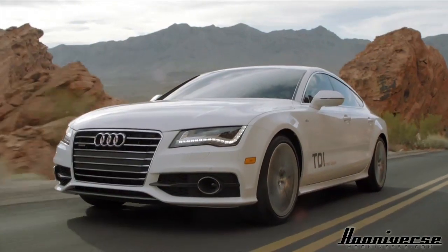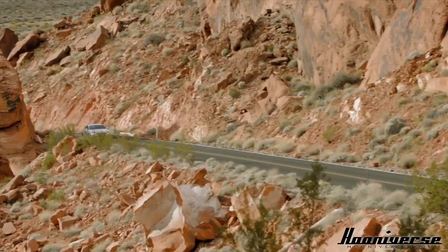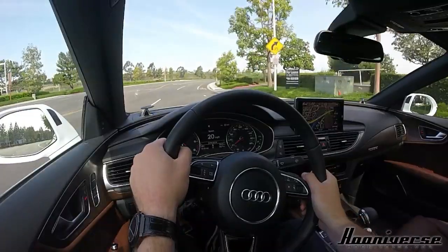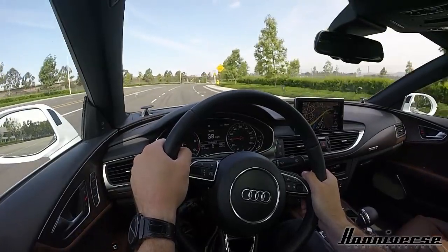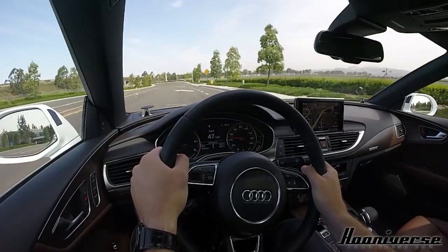You've also got quattro all-wheel drive, so if you want to take this thing to the mountains to go skiing, have at it. Another benefit of the diesel motor is great fuel economy — this thing is rated to achieve about 30 in combined driving. I've been driving it kind of stupidly so I'm in the 20s, but that's still solid.